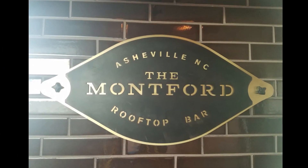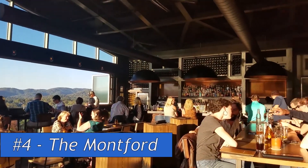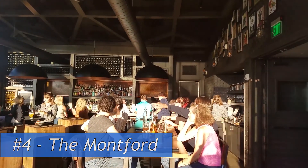At number 4, The Montford. Their menu features locally sourced ingredients and delicious small bites to share.